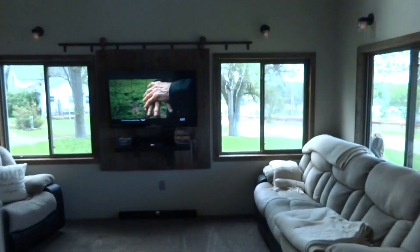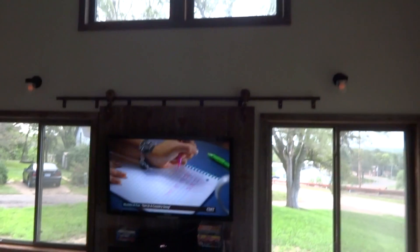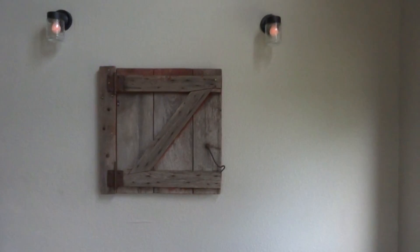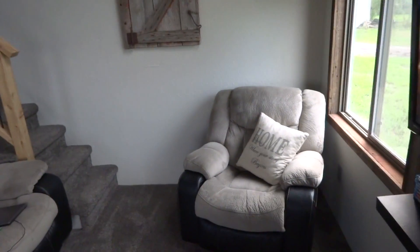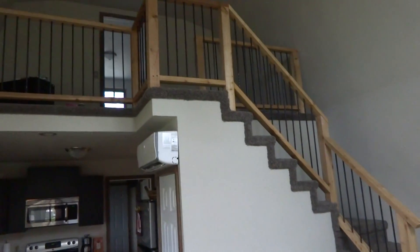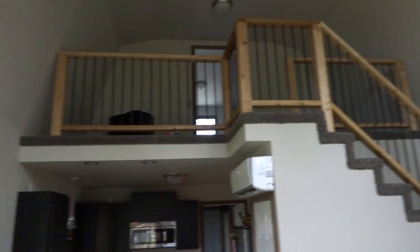Coming back into the living room, you'll look up at the gambrel-style roof. There's a ceiling fan for comfort. The handrail going upstairs is cedar with rebar, giving it a fairly contemporary look.